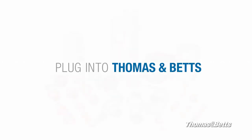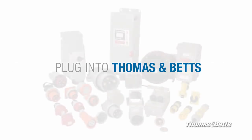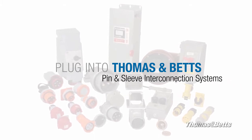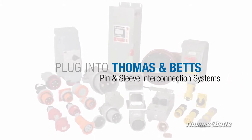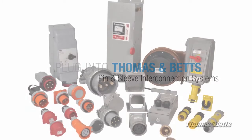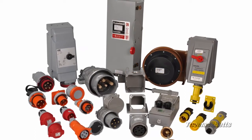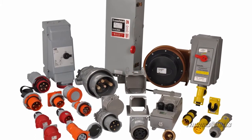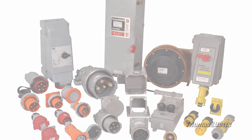Plug into a better pin and sleeve solution. Plug into Thomas and Betts. T&B is announcing significant improvements to our Russell Stoll offering. Russell Stoll will now be composed of our proprietary brands MaxGuard and Duraguard and the internationally compliant ABB IEC 6309. This will allow customers to have access to one of the most complete industrial pin and sleeve product lines in the market.